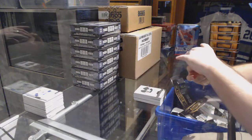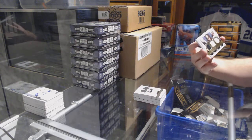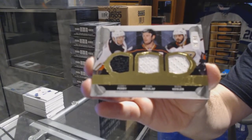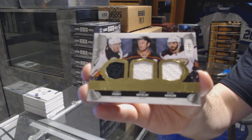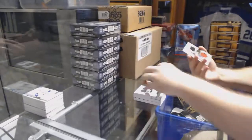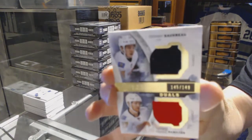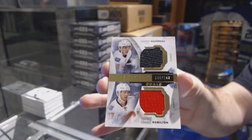We've got a triple jersey, /99, for the Ducks: Perry, Getzlaff, Kessler. I have no IMs up there. And for the Calgary Flames, /149: Goudreau-Hamilton dual jersey.